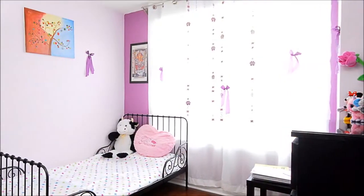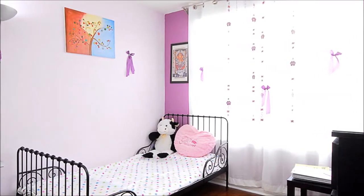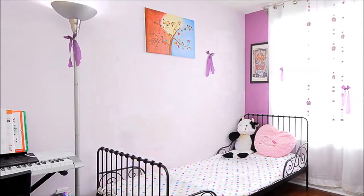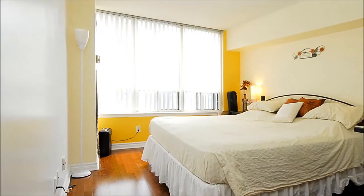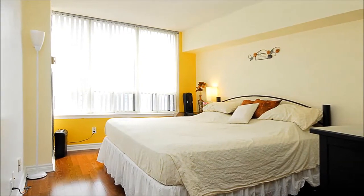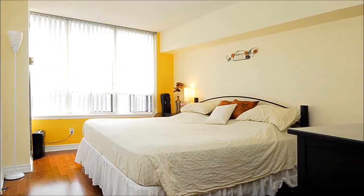The more than 1,250-square-foot home features a lovely secondary bedroom with newly installed dark-hued honeycomb blinds. A spacious solarium could serve as the third bedroom, while the master bedroom boasts a walk-in closet. Two lockers and a parking spot are included with purchase.